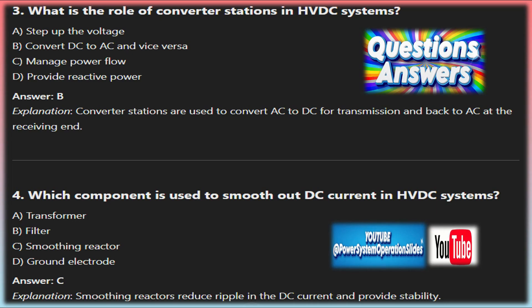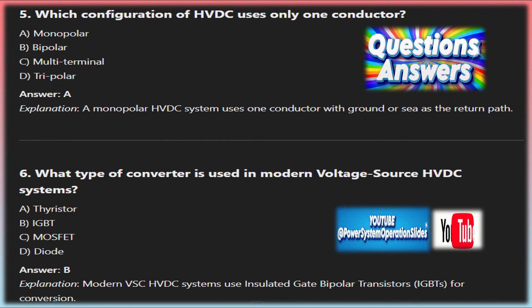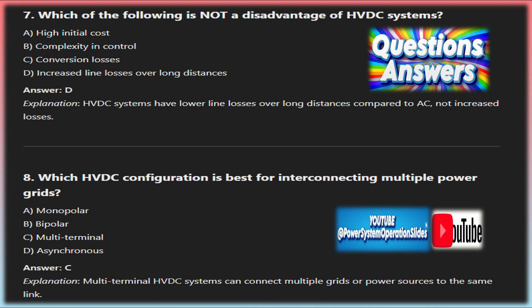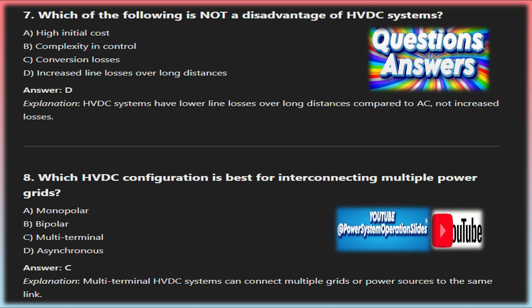HVDC is uniquely capable of connecting grids that operate at different frequencies or are not synchronized, making it essential for international power links where countries may have different grid standards. By converting AC to DC and then back to AC, HVDC can link two grids without requiring them to operate in sync, improving grid stability and facilitating cross-border energy trade. HVDC systems also provide precise control over the amount of power being transmitted, allowing operators to quickly adjust power flow to match demand and prevent overloads or blackouts.